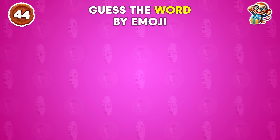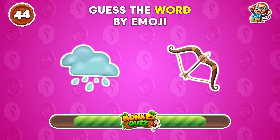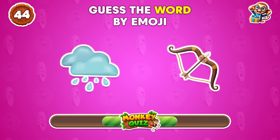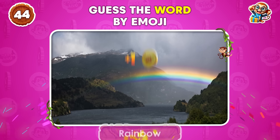Can you guess the word from these emojis? Rainbow!